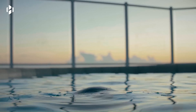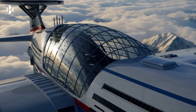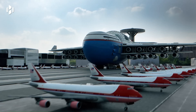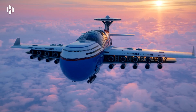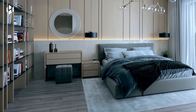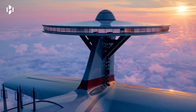Imagine enjoying panoramic views from elevated decks, exploring shopping malls, dining in gourmet restaurants, and relaxing in swimming pools — all while floating thousands of feet above the ground. With advanced AI systems to avoid turbulence and a full medical facility on board, the Sky Cruise promises an unforgettable journey in the skies.